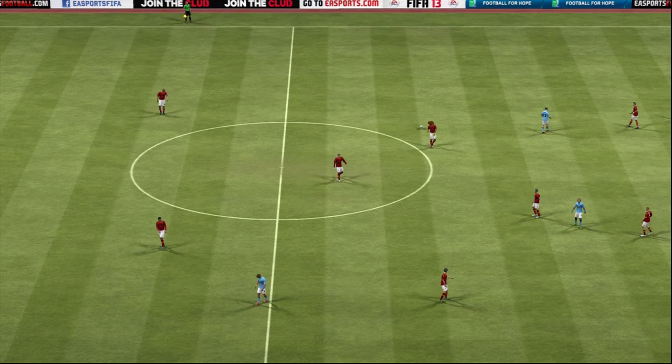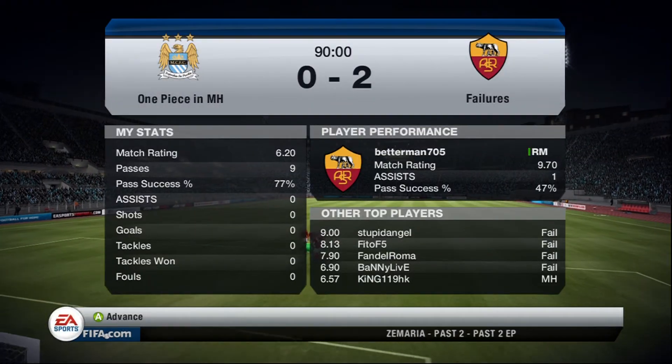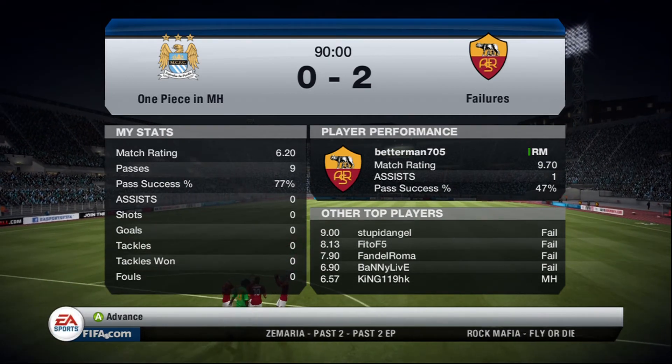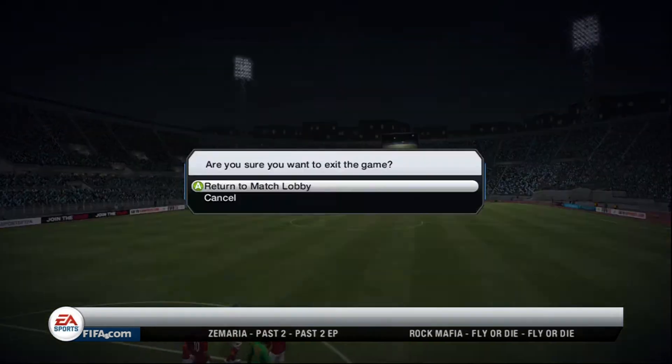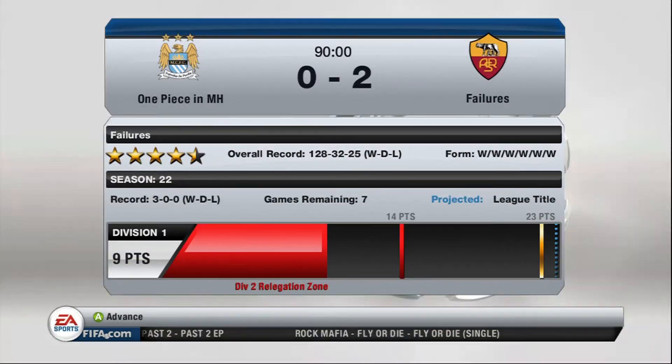And there we are — final whistle. Well they are the favorites to win the championship, the big league, and they've put on a really big performance here. Yeah, they were extremely impressive and I think they are the best team in the country.